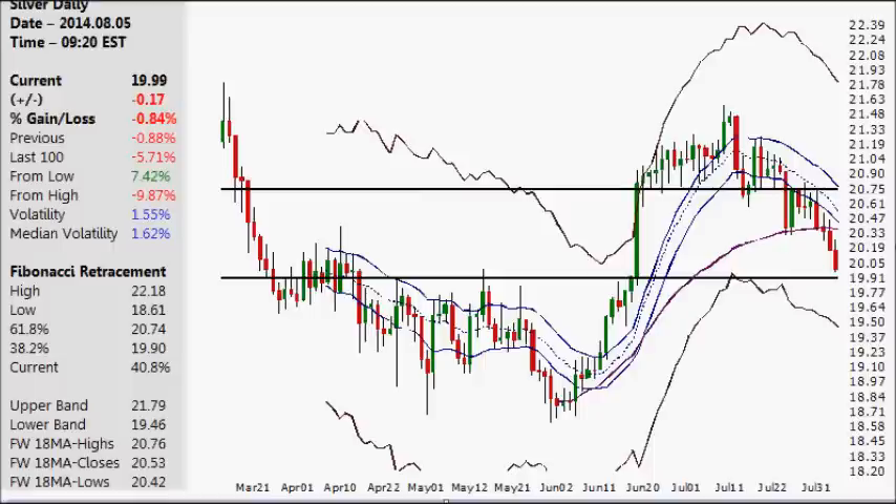The last couple videos, back in here and in here, I stated that the probability odds were very high that we would have a test of the low 20s before any significant rallies, which has been the case.